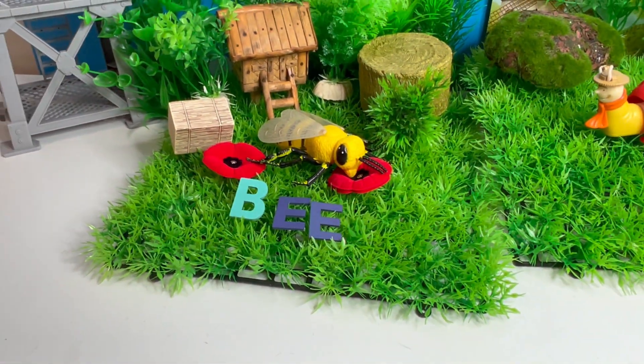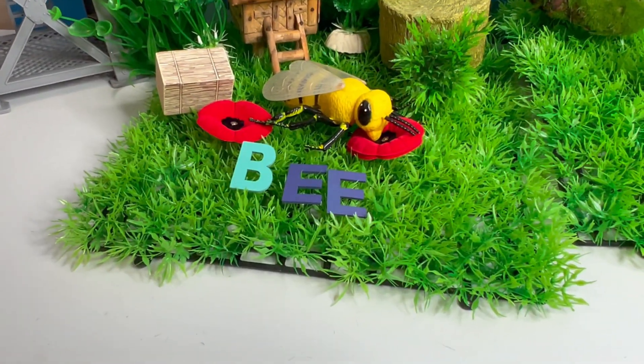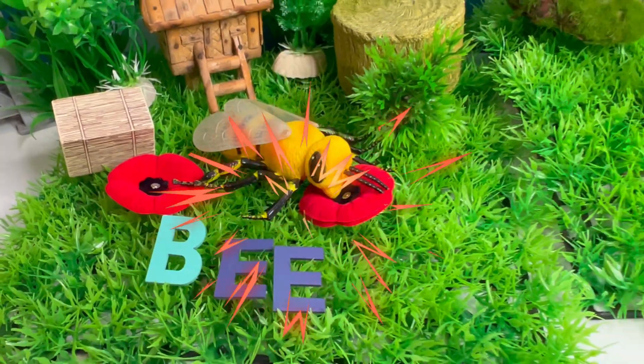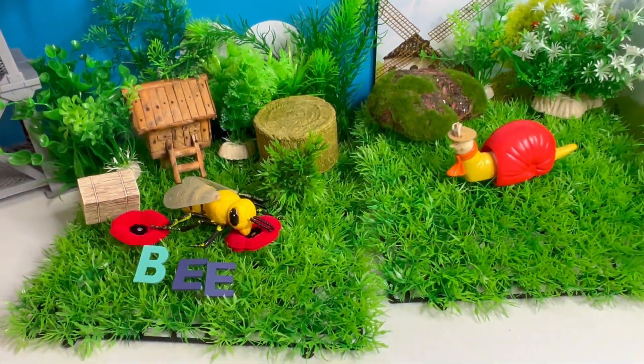Fun fact! Bees communicate through dance! They do a funny wiggle to communicate! Amazing insects!